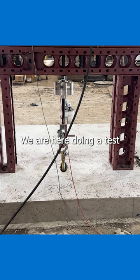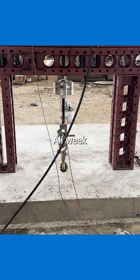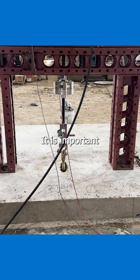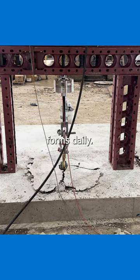We are here viewing a test that has just begun. All week we have been testing our P75 utility anchors in concrete that is only 14 to 20 hours old. It is important for most precasters to turn their forms daily.